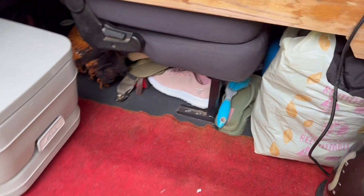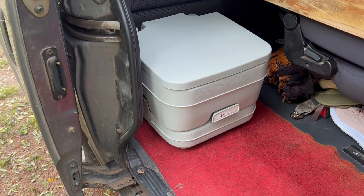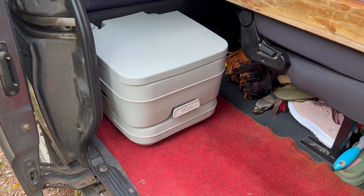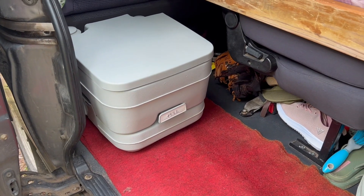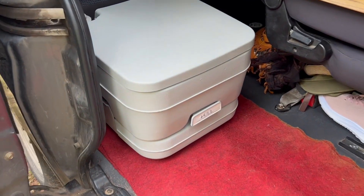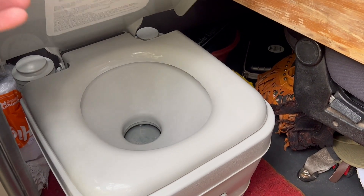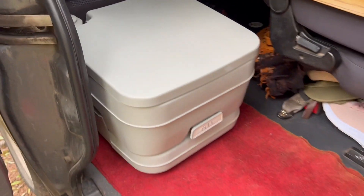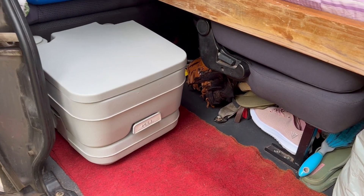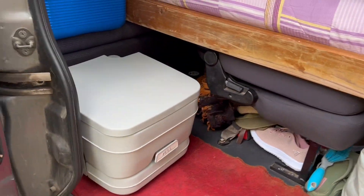Por las dudas. Ahora usamos uno contra la alergia porque acá hay muchos mosquitos. Eso que están viendo ahí es el baño químico — los españoles y argentinos le dicen poti, pero acá en Uruguay le decimos baño químico. Está muy bueno, aunque es más fácil decirle poti.